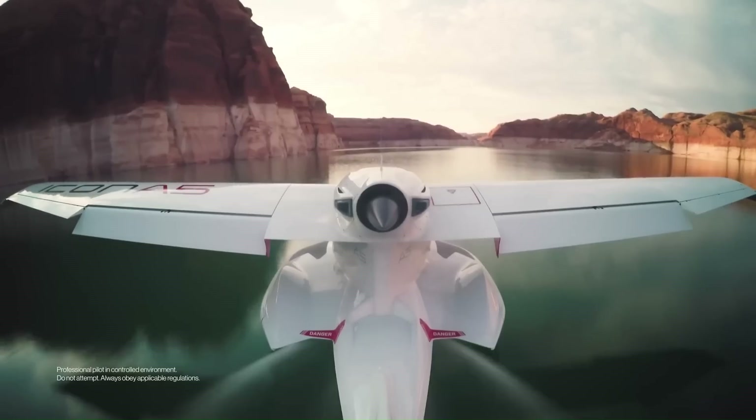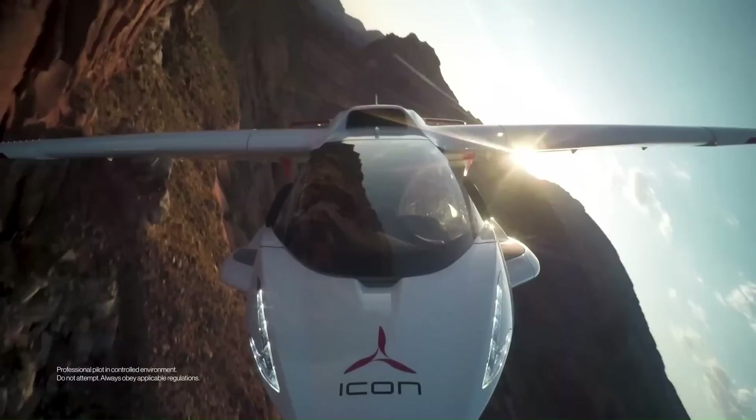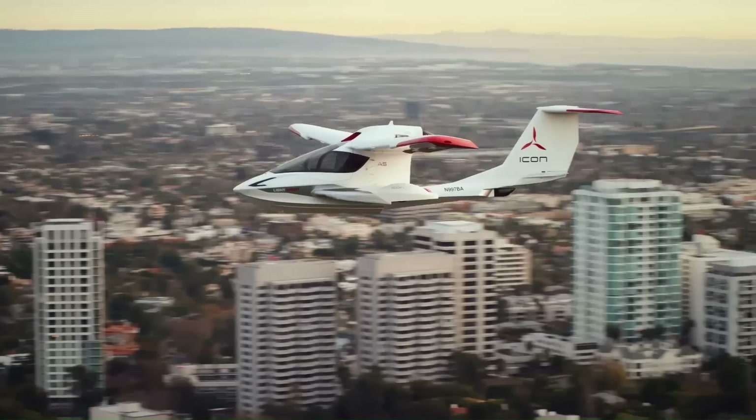including a spin-resistant airframe, an aircraft parachute, an angle of attack gauge, an auto level button, smart glide, and an optional autopilot. It is also equipped with a number of features that make it easy to fly, such as a glass cockpit with a heads-up display (HUD).